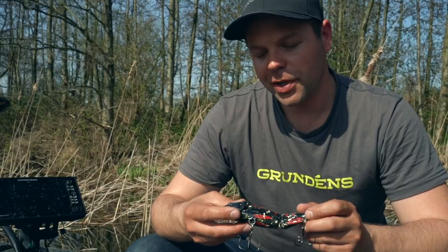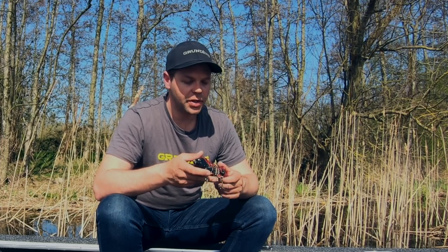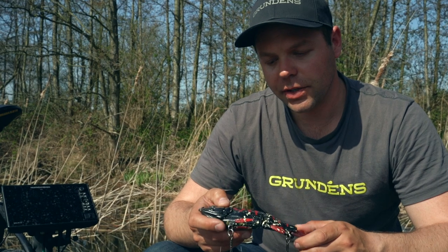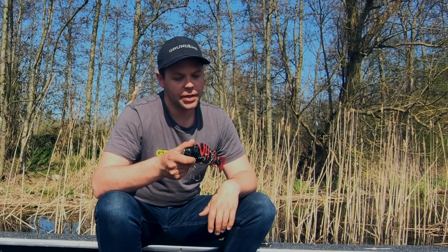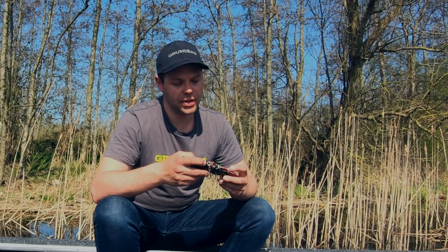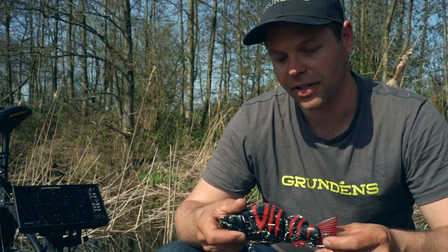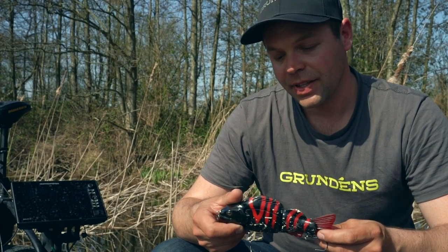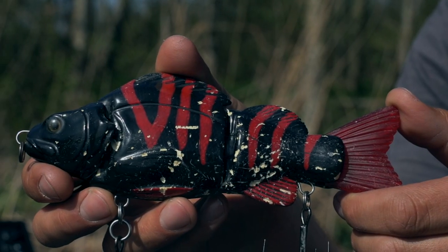This one has quite a funny story to it. I was at a fair a few years back talking to JP from Lucky Lures and someone came back with this lure. He had this custom made in this freaky color but he couldn't catch any fish with it. I looked at it and said give it to me — I love this color. I like the contrast of the black and the pink red. And as you can see I was quite successful with it.